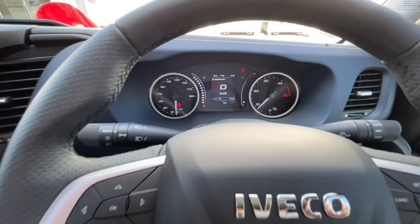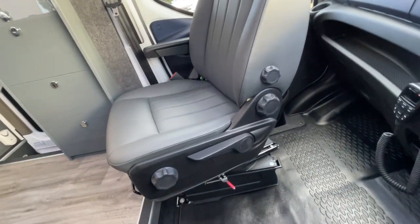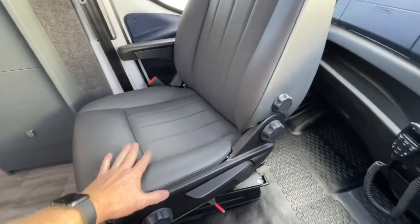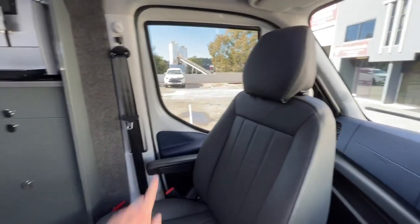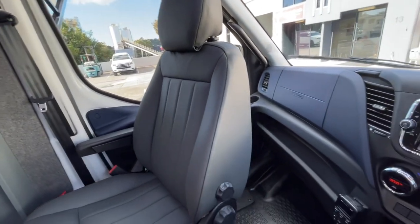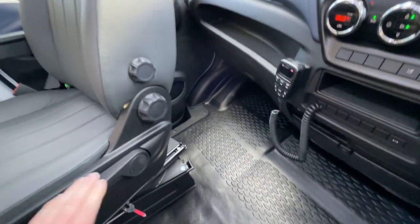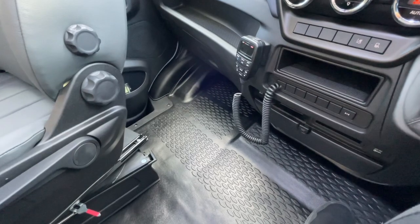Lots of adjustment on the seats — there's lumbar, height, under-thigh support, seat back height adjustment. You can definitely get yourself in a very comfortable position. The height of this too is really nice when it's turned around — your feet are in a nice position on the floor. It's definitely a comfortable spot to do some kilometres in.